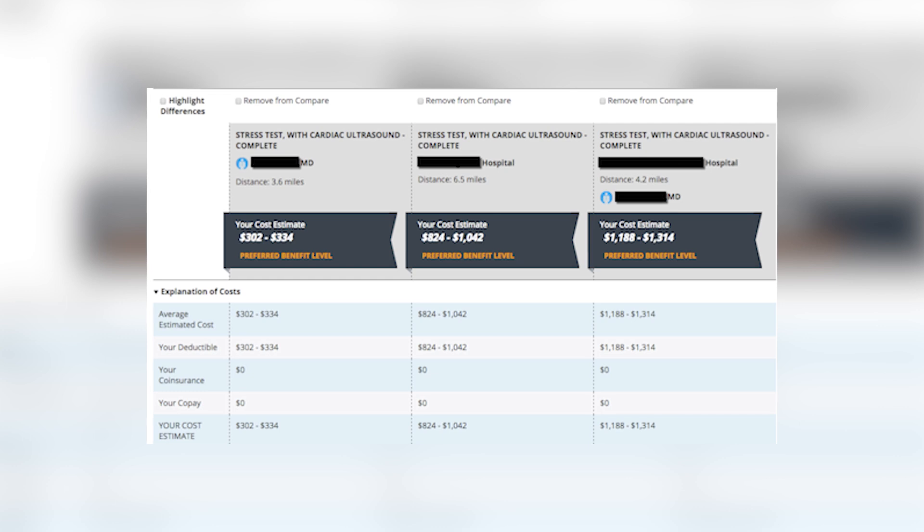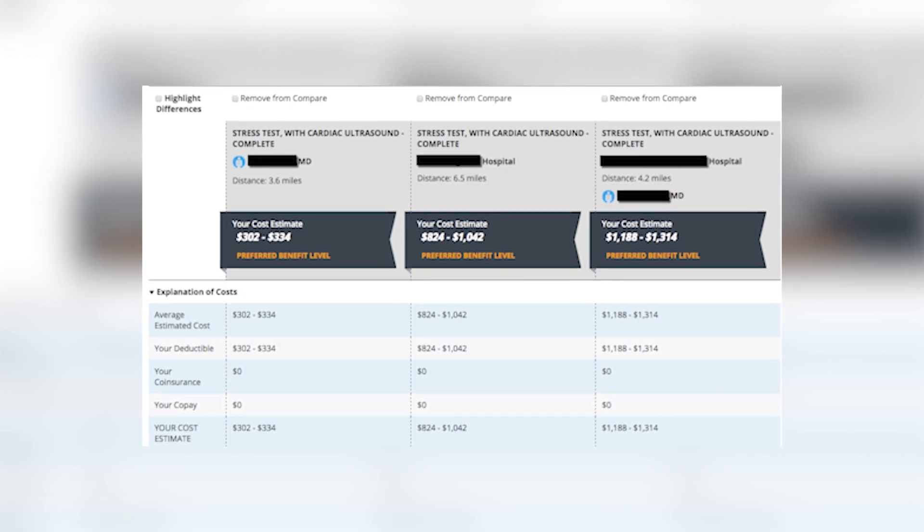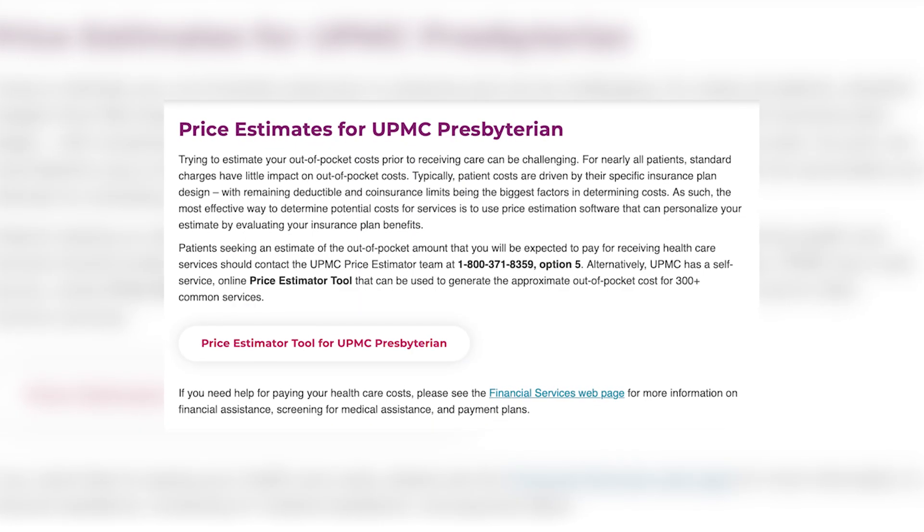Depending on who your carrier is, they most likely have a price transparency tool where you can log onto your member portal and see for yourself firsthand. I challenge you to go on there and type in the cost of an MRI within a 10-mile radius of your home address — I guarantee you'd be shocked at the price differences. It's absolutely ridiculous.